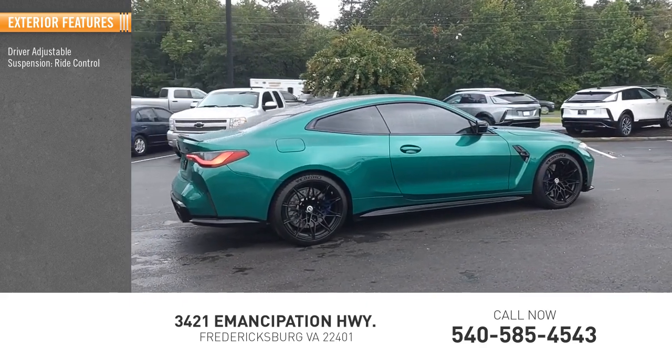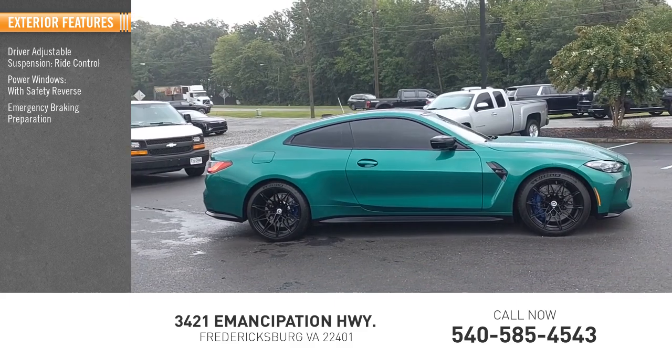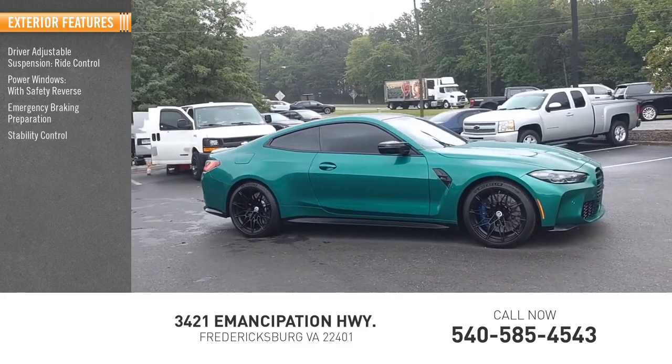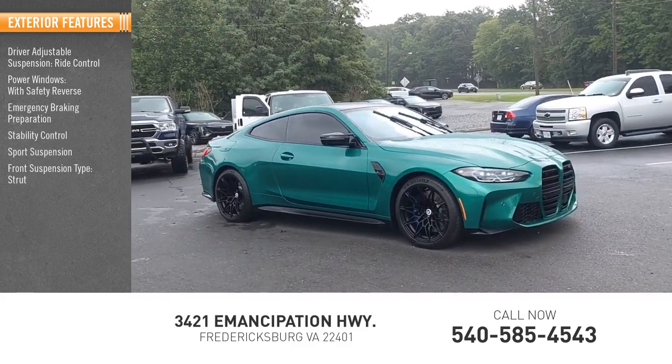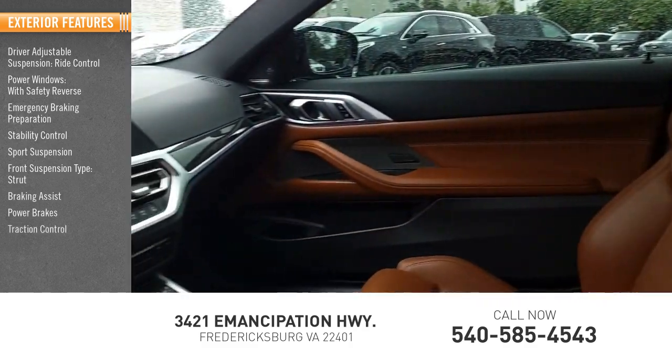Driver adjustable suspension, ride control, power windows with safety reverse, emergency braking preparation, stability control, sport suspension, front suspension type strut, braking assist, power brakes, traction control.